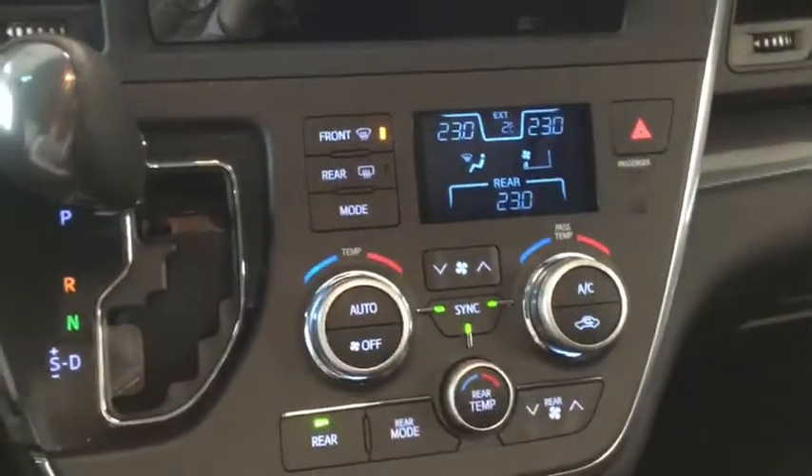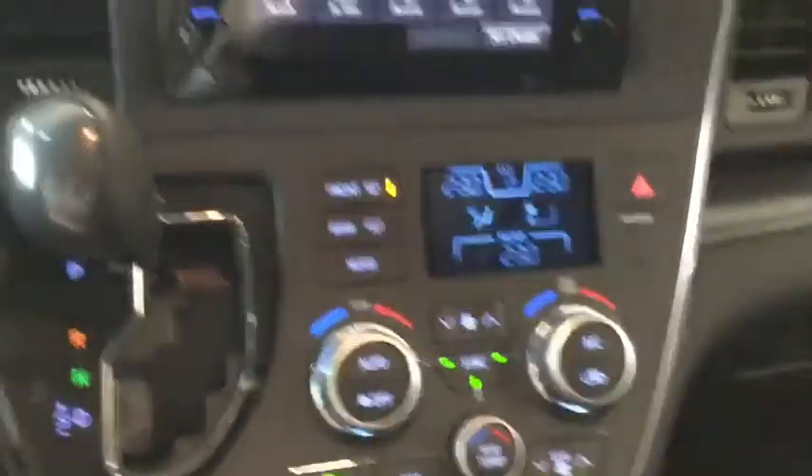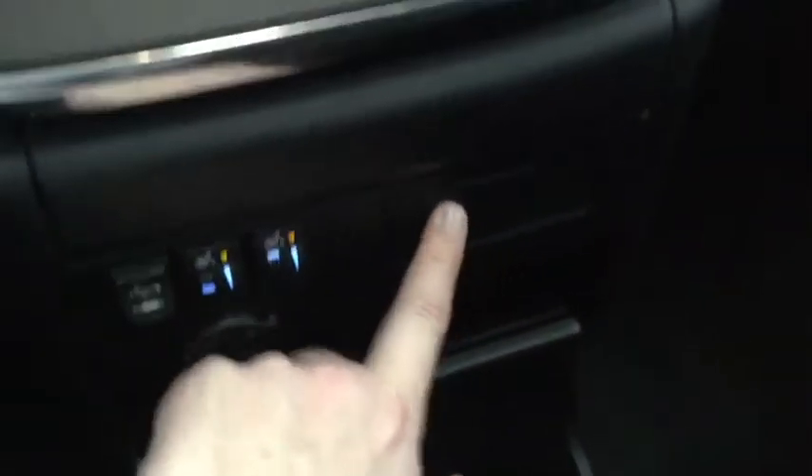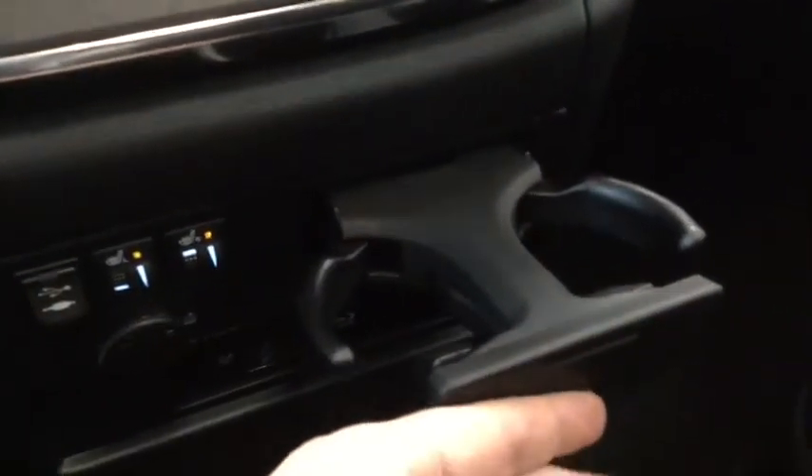Here are the driver and passenger heated seat controls along with your USB and auxiliary port and a little hidden cup holder. Down below is the Blu-ray and CD player.